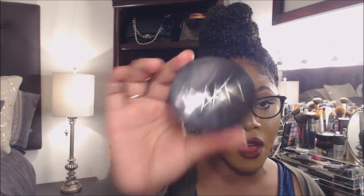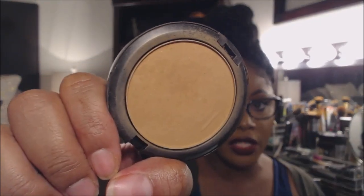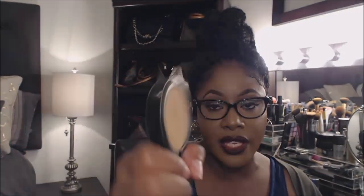The next product is my Iman Luminous Foundation. I really love this pressed foundation — you can use it both wet and dry. Be sure to check out my Iman Cosmetics haul videos on this. You can pick this up at Walgreens if you're interested.